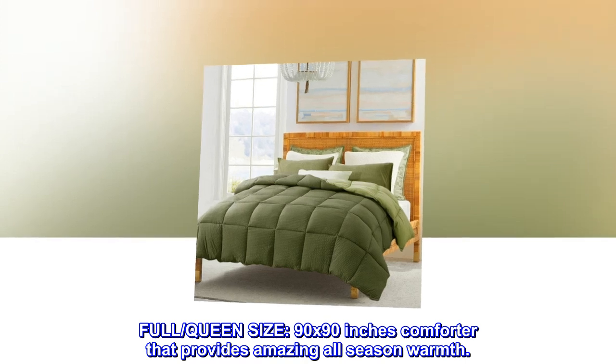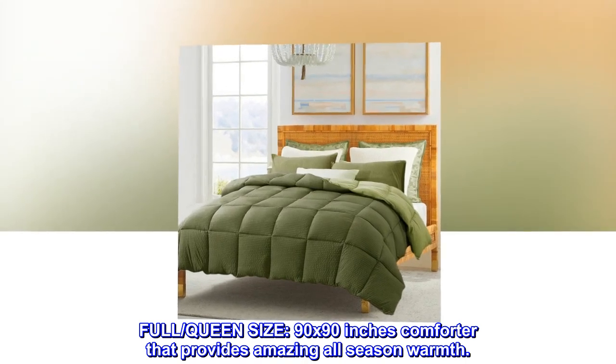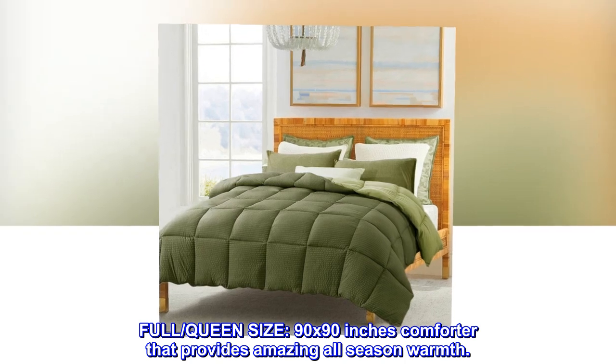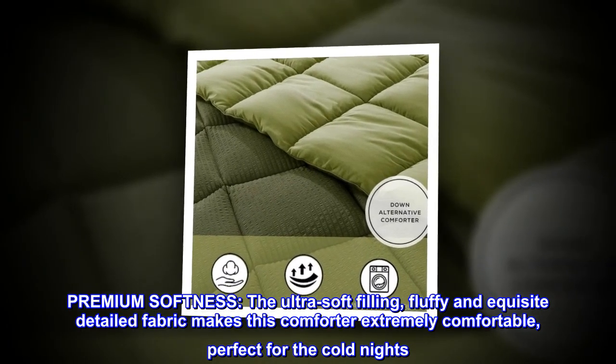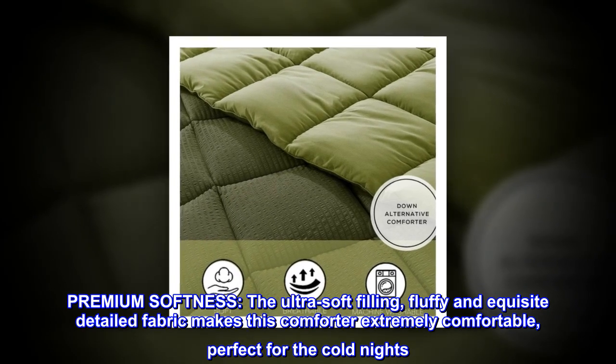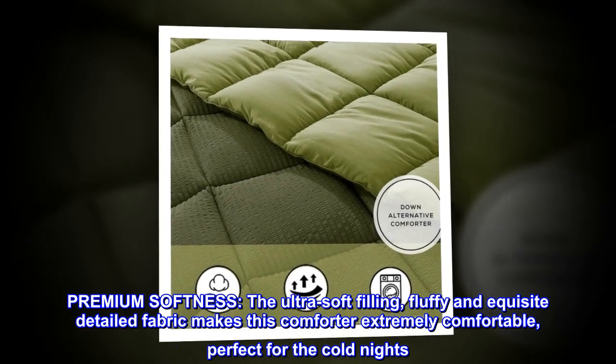Full queen size, 90 by 90 inches comforter that provides amazing all-season warmth. Premium softness — the ultra-soft filling, fluffy and exquisite detailed fabric makes this comforter extremely comfortable, perfect for the cold nights.